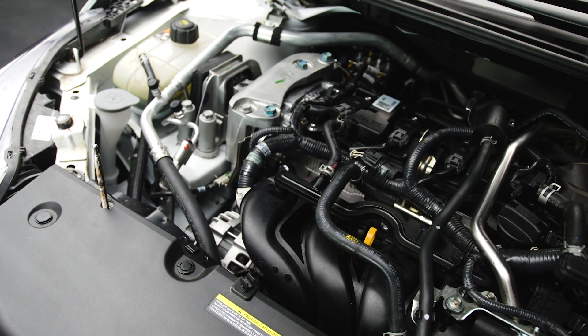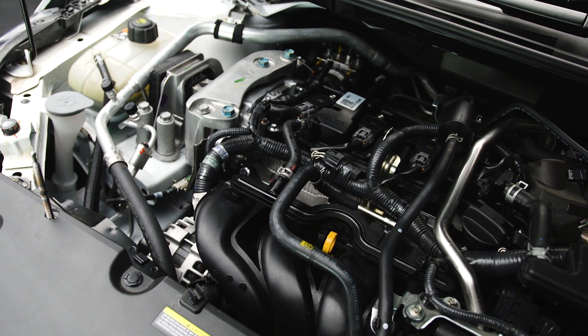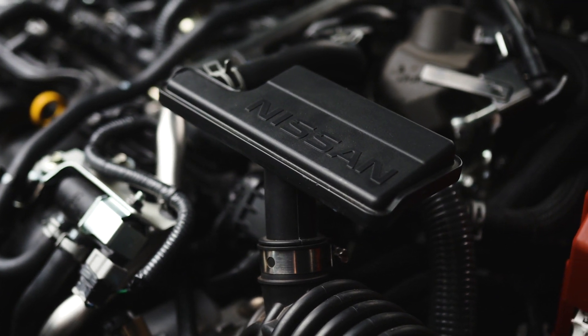The new Sentra will offer drivers a sleek sedan body, an all-new platform, and more power with a new 2-litre engine producing 149 horsepower and 145 pound-feet of torque. In two words: more fun.